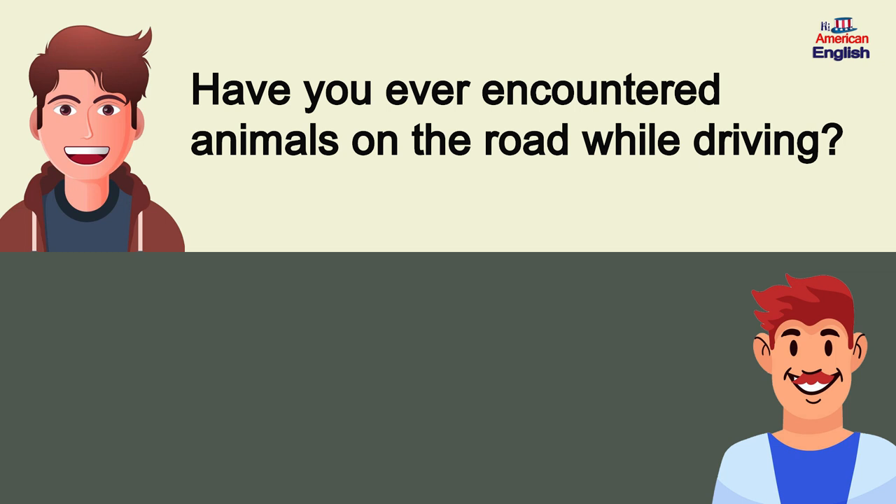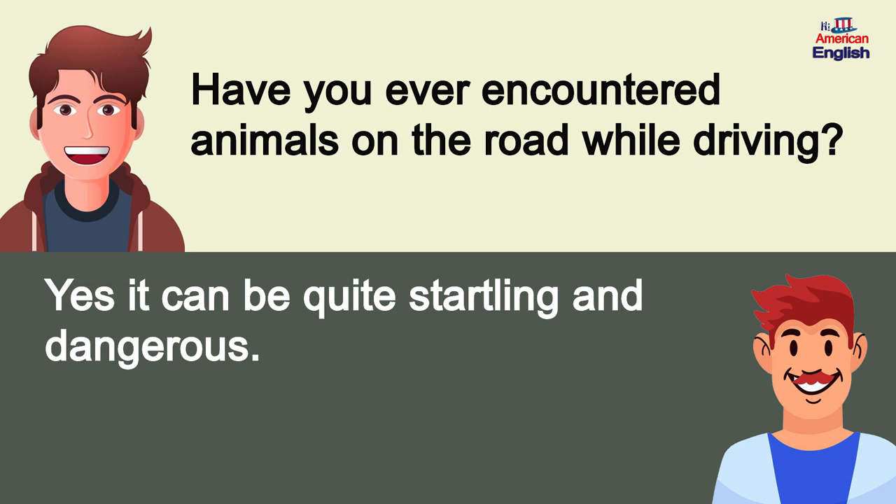Have you ever encountered animals on the road while driving? Yes, it can be quite startling and dangerous.